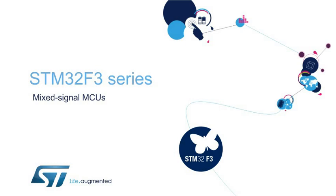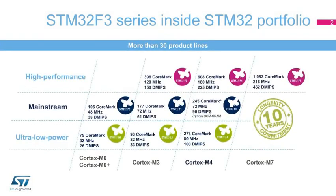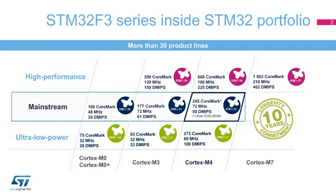The STM32F3 series is part of ST's 10-year product longevity commitment program for STM32 and STM8 microcontrollers. The STM32 portfolio offers an extraordinary variety of compatible devices based on ARM Cortex-M cores — M0, M0+, M3, M4, and M7 — giving developers flexibility to find the perfect STM32 for their applications. The upgrade class within the mainstream series, STM32F3 devices combine the ARM Cortex-M4 core with an advanced digital and analog peripheral set.